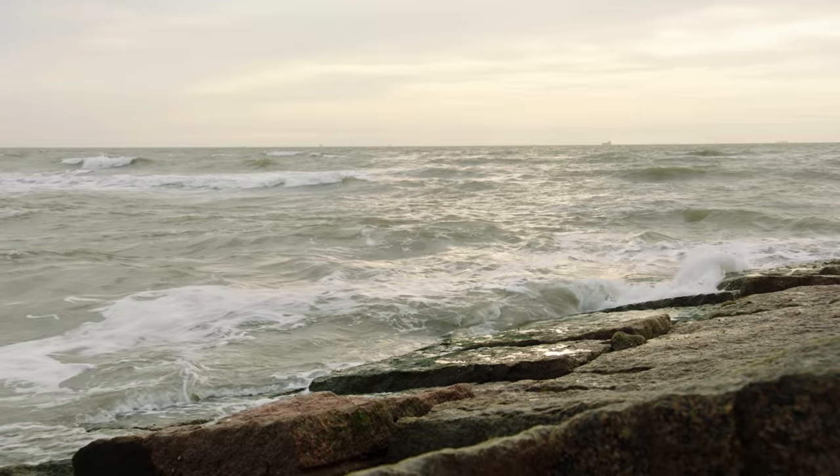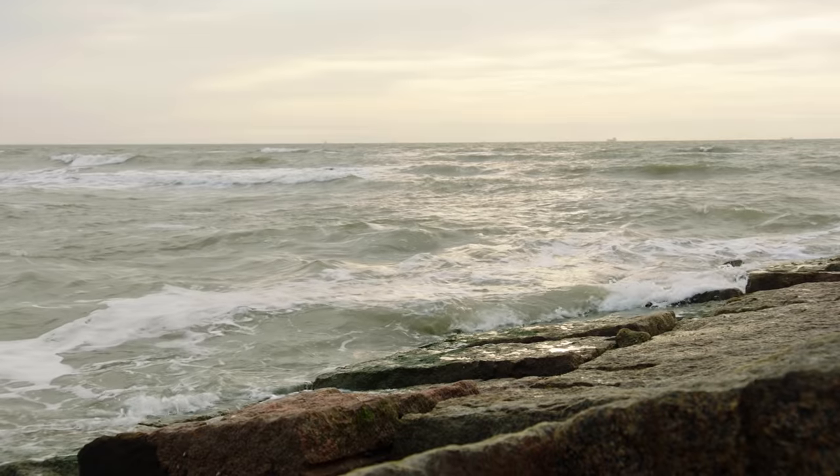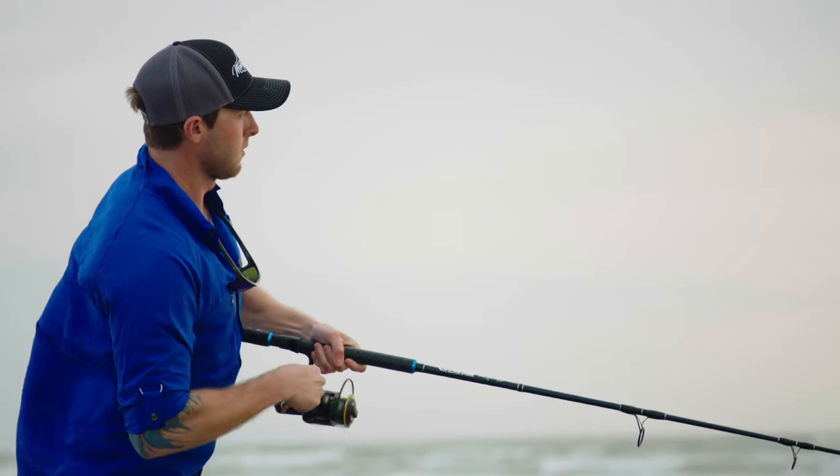Environment is also a huge part of fishing from the beach. I like to look for a few things. Good water clarity is absolutely huge — that means there's high salinity and those fish are going to be hungry. I also look for bait in the water. Where there's bait, there's typically predatorial fish, so anytime I see splashing on the top of the water or water ripping around, I know there's going to be a better chance of catching fish in that area.